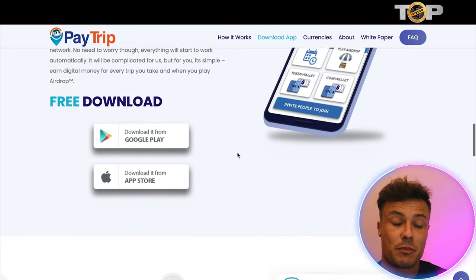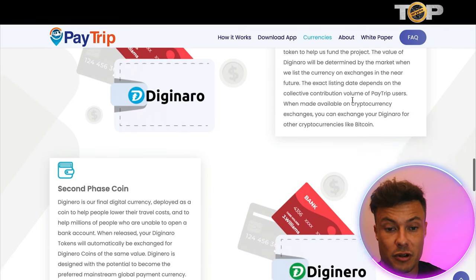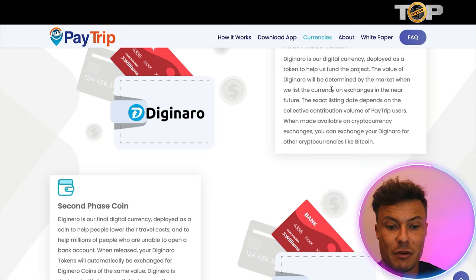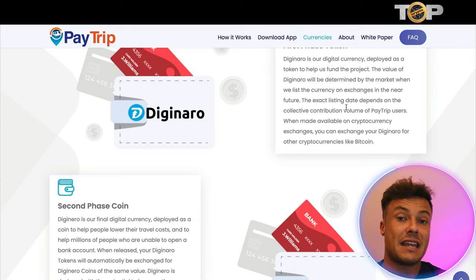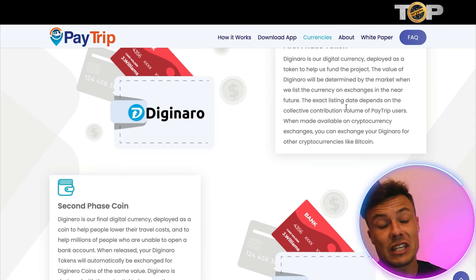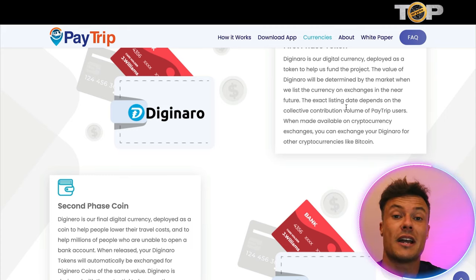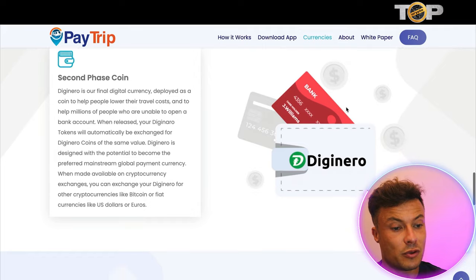Looking at the roadmap: in phase one, the token Diginero is their digital currency deployed as a token to help fund the project. The value of Diginero will be determined by the market when they list the currency on exchanges in the near future. Right now when you start earning rewards, you may not be able to cash out straight away as it needs to get onto an exchange first, but by getting involved early you can potentially grow a large number of tokens that can be exchanged into things like Bitcoin and other cryptos.